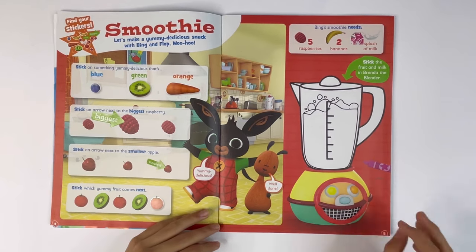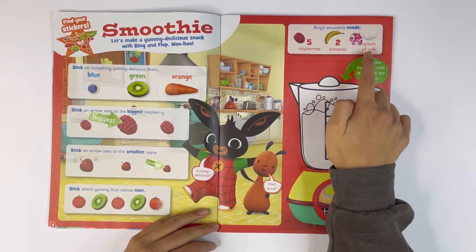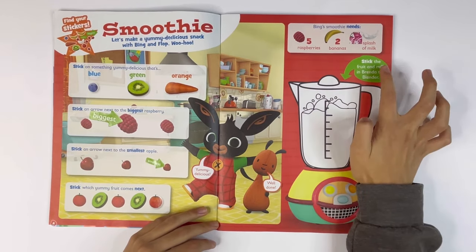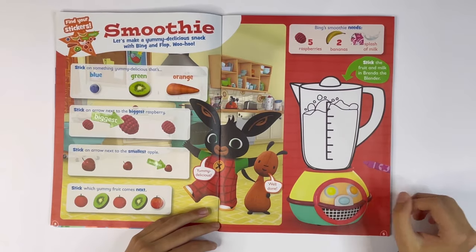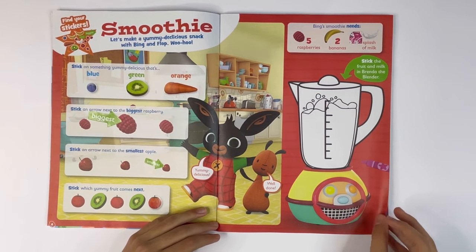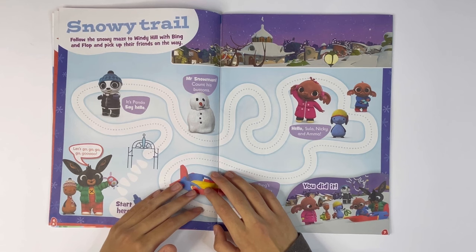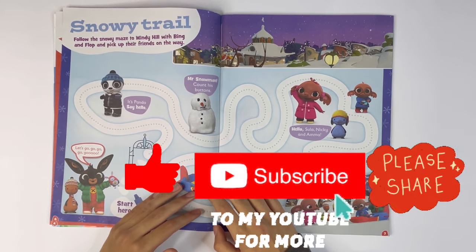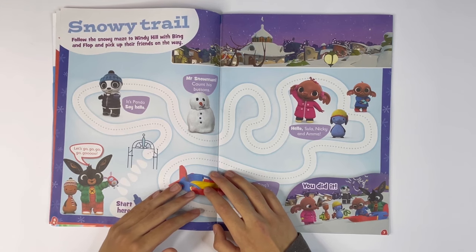Bing's smoothie needs five raspberries, two bananas and a splash of milk. Stick the fruit and milk in Brenda the blender. You guys have to colour the inside of Brenda's blender as well. Snowy trail. Follow the snowy maze to Windy Hill with Bing and Flop and pick up their friends on the way.